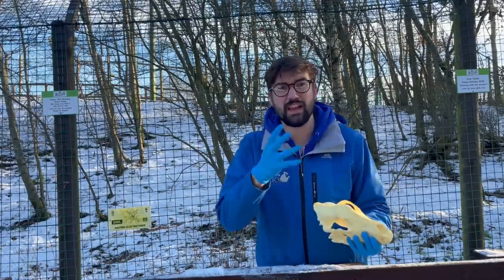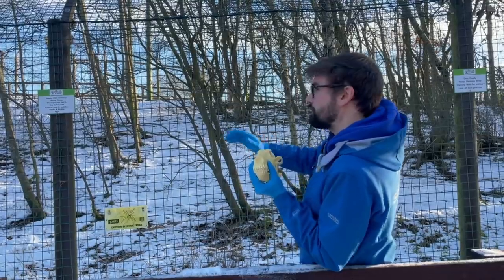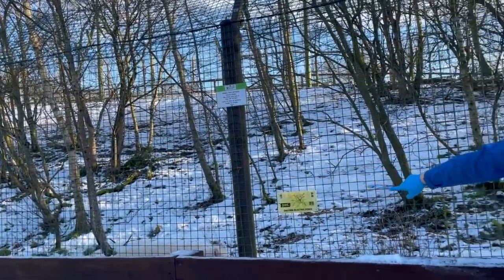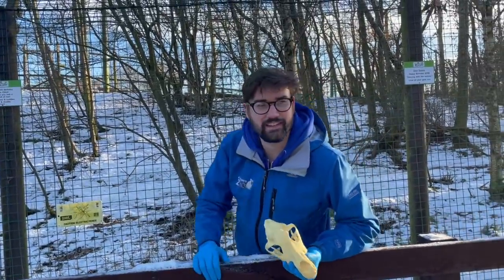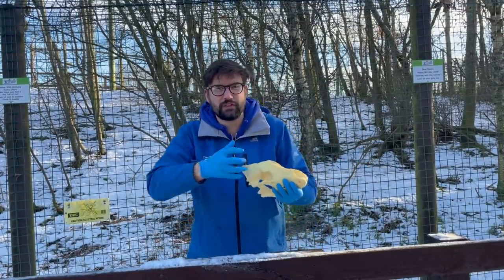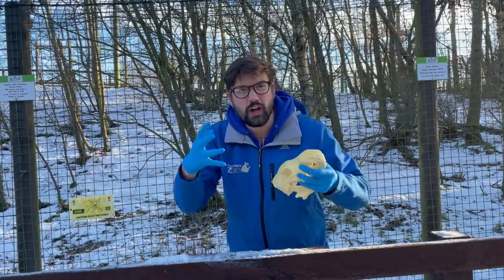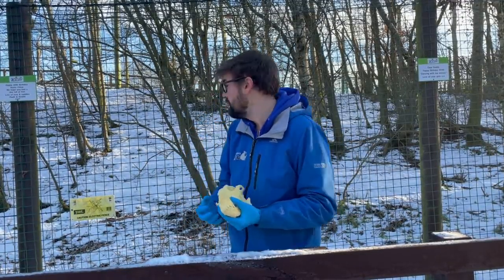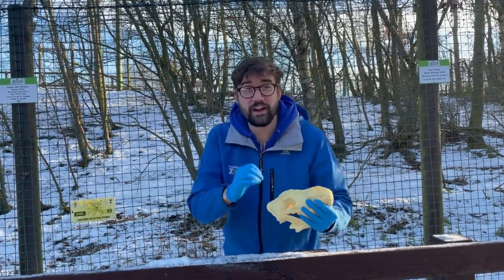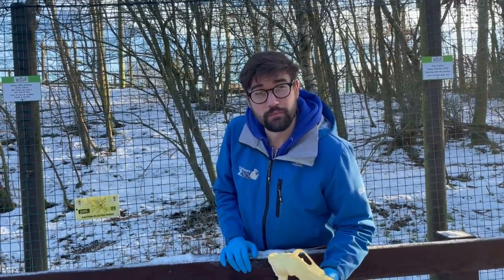There's one of them just running back our way here now — fantastic. They look absolutely incredible, especially in the snow, because they've got that lovely white coat which helps them to blend in in these cold tundra environments where we find them. We are going to head up to pay a little visit to an omnivore now.